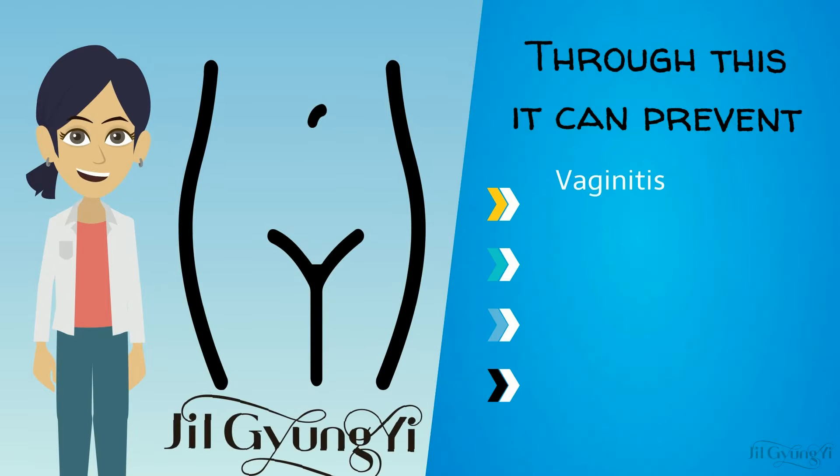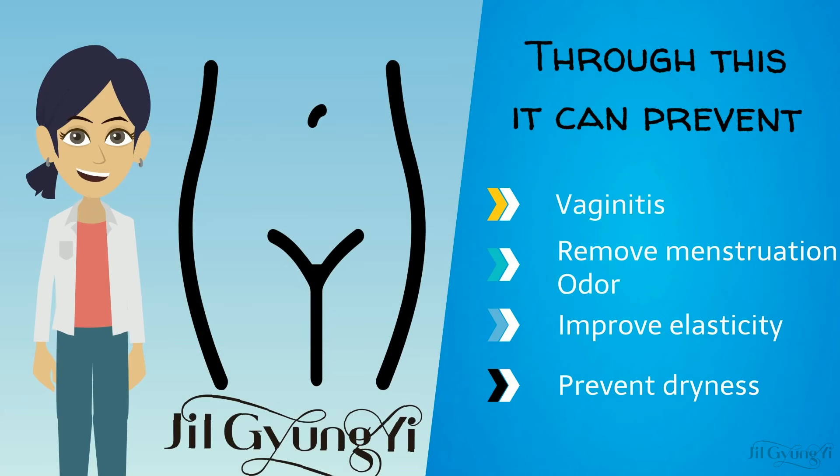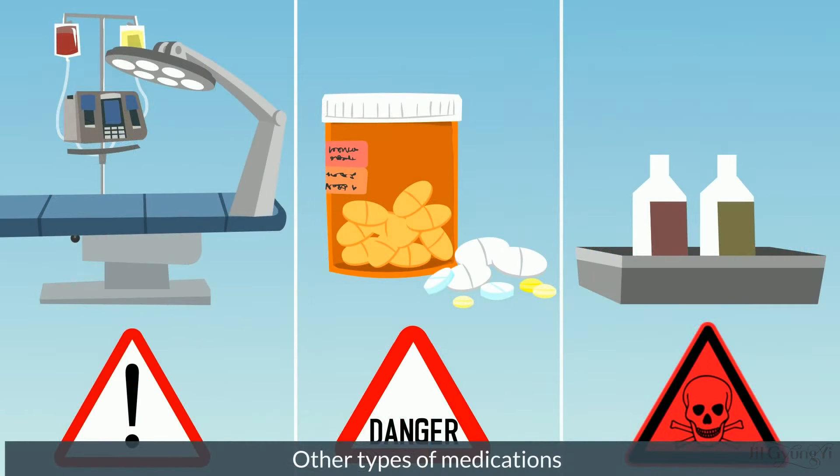Through this, it can prevent vaginitis, remove menstruation odor, improve elasticity and prevent dryness. Unlike other high-risk vaginal treatment drugs with many side effects,